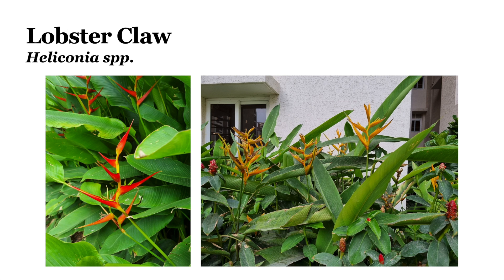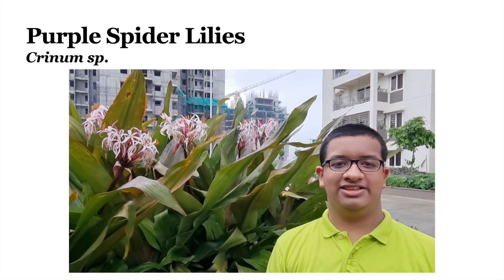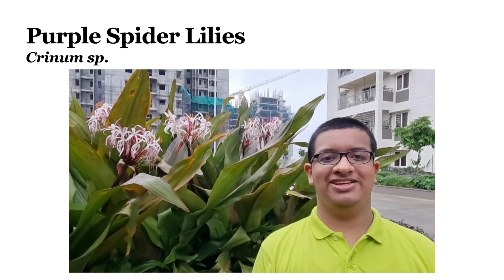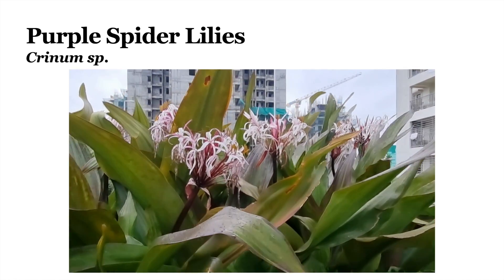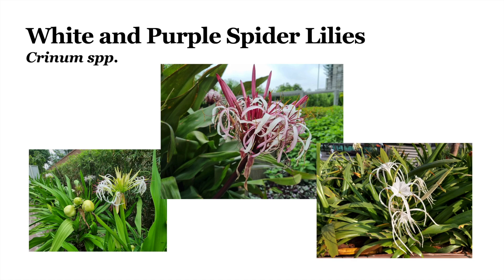Let's start with some flowering plants, shrubs and vines. The first one you have already seen — Heliconia, or the Lobster Claw plant. This plant is the Bird of Paradise, or Strelitzia. And here we can see the giant purple spider lilies. Spider lilies can also be white in color.